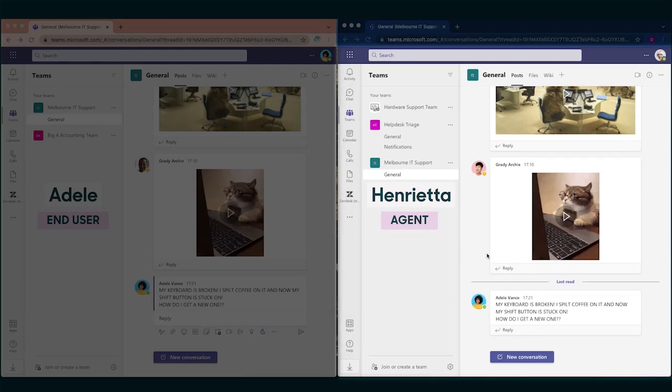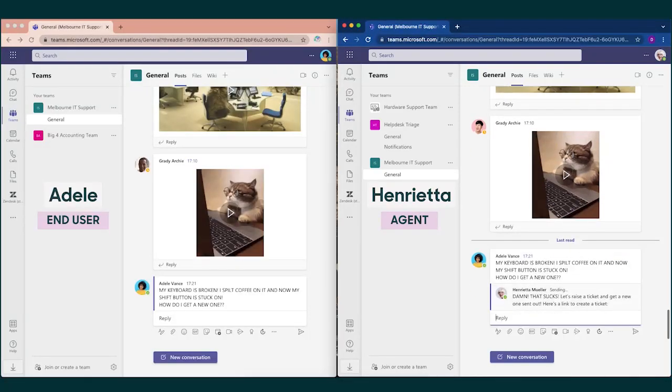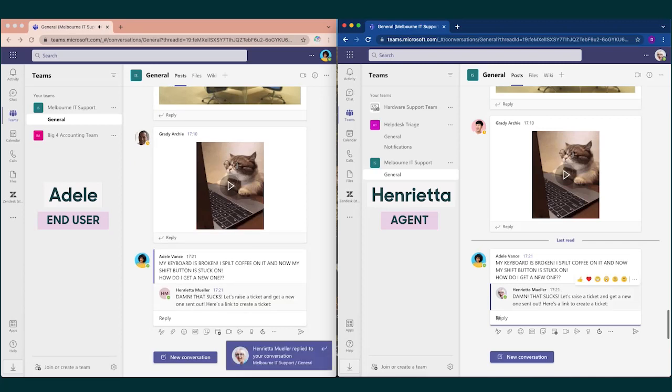Henrietta, our internal support agent, notices that there's a new message from Adele asking for support. Henrietta replies back and asks Adele to submit a ticket. Henrietta types the command at Zendesk and is able to send Adele a link to create a ticket.